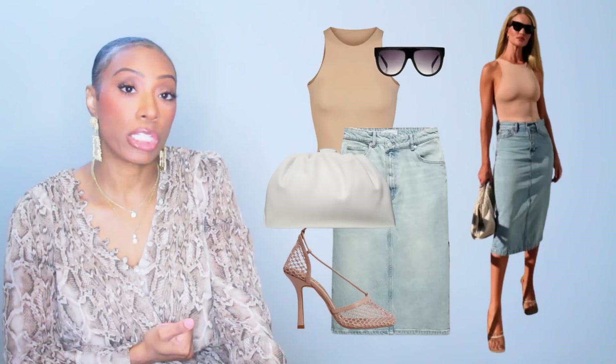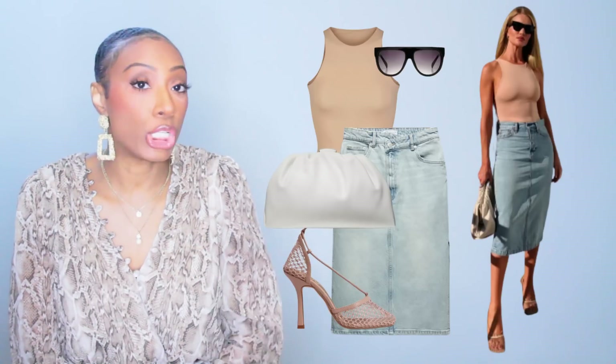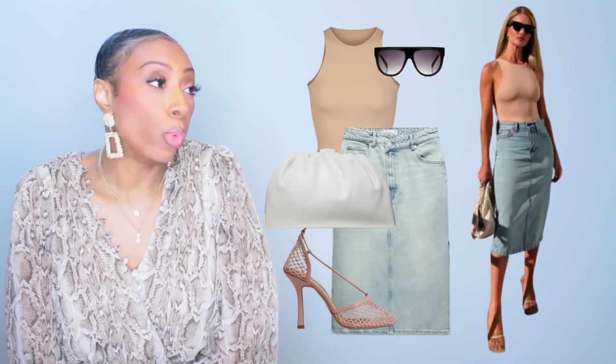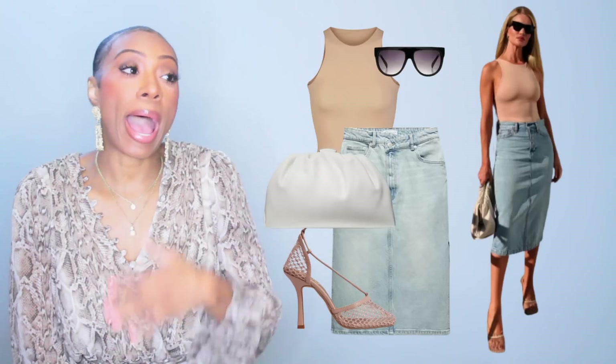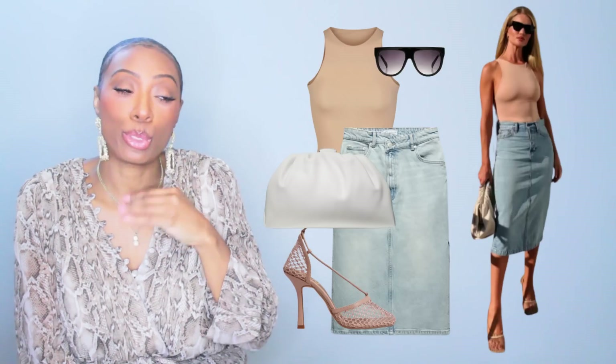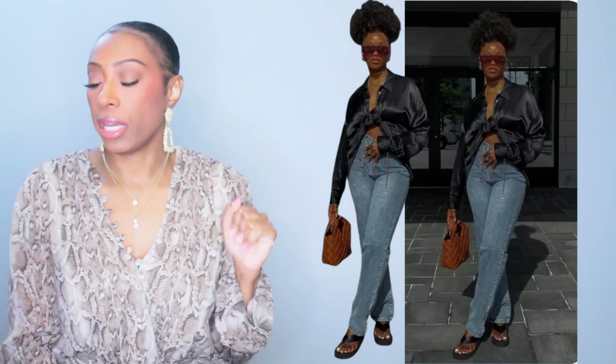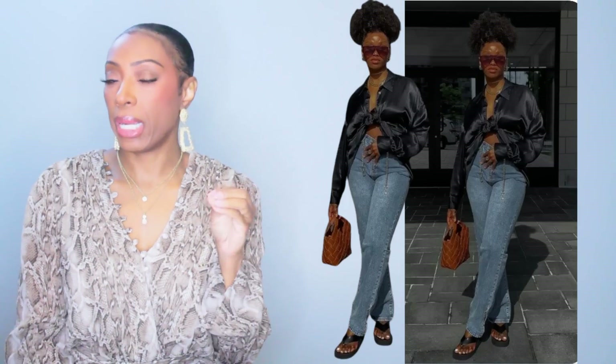Her inspo and our inspo — y'all can vote one star to five stars. This is Look 2. Tell me what you think — would you wear this and where would you wear it? I love that the old school denim skirt is back. I like this one a lot.